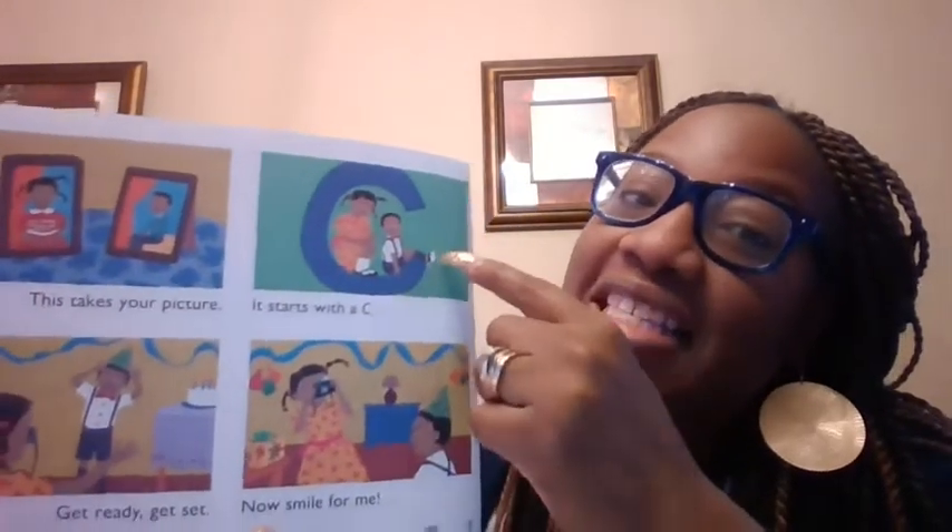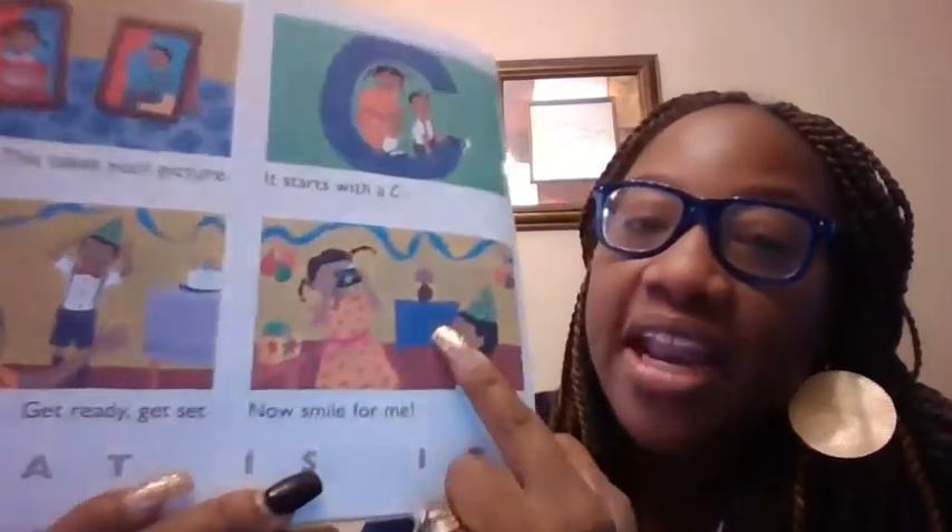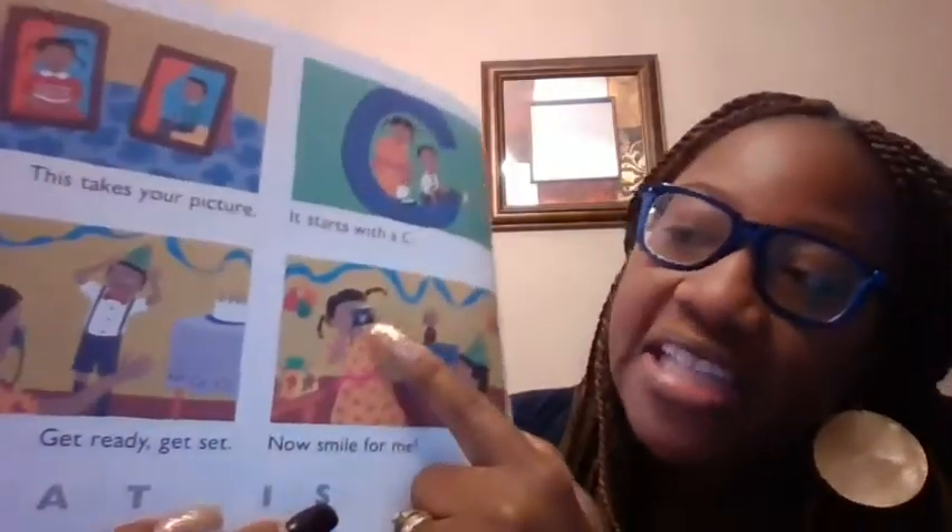This takes your picture. It starts with what letter? A C. C-C. Get ready, get set, now smile for me. What is it, guys? She has it in her hand. A camera. That's right.